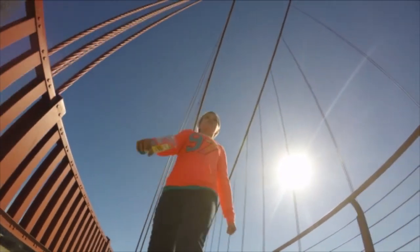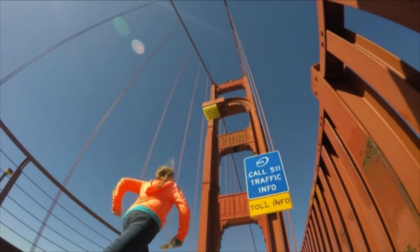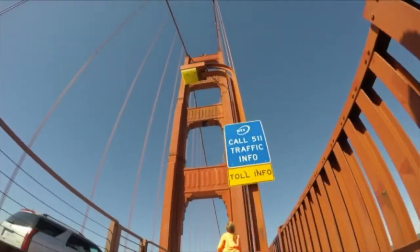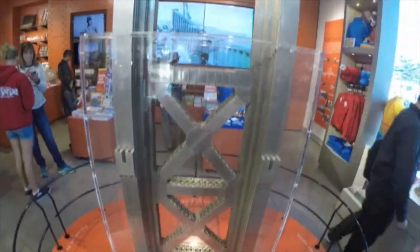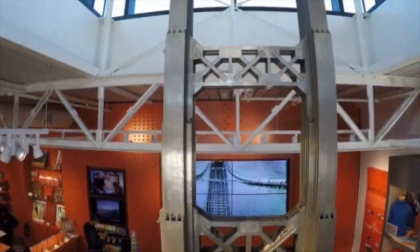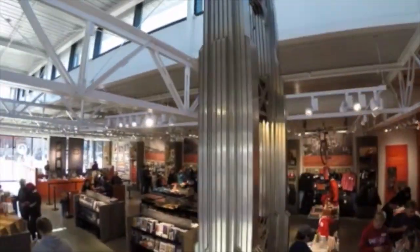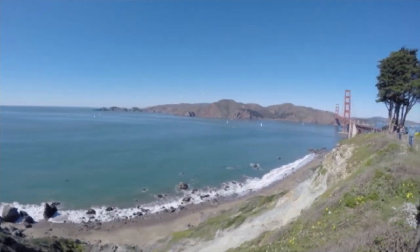Over 10 million people a year walk across the bridge. Before they built the full-size bridge, they built a smaller scale bridge to test to make sure that it would work. The bridge was named by John C. Fremont.